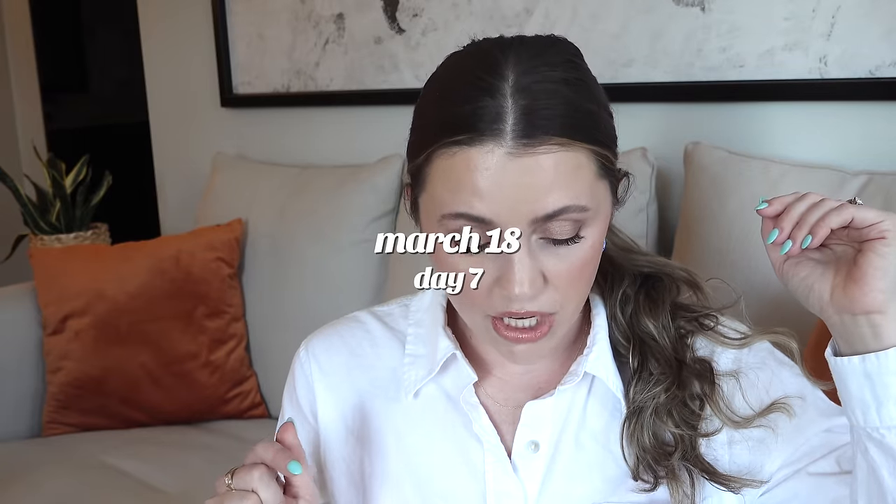Day seven, Saturday March 18th — the IT Cosmetics Confidence in a Cream will be $26 instead of $52. That is a cult favorite moisturizer. It's a lovely moisturizer I've used off and on over the years. Anytime I get it in PR, I usually give it to my mom and sisters because they love IT Cosmetics. It really is a good cream — especially if you're wanting a really nice anti-aging moisturizer, that is definitely one I'd recommend.